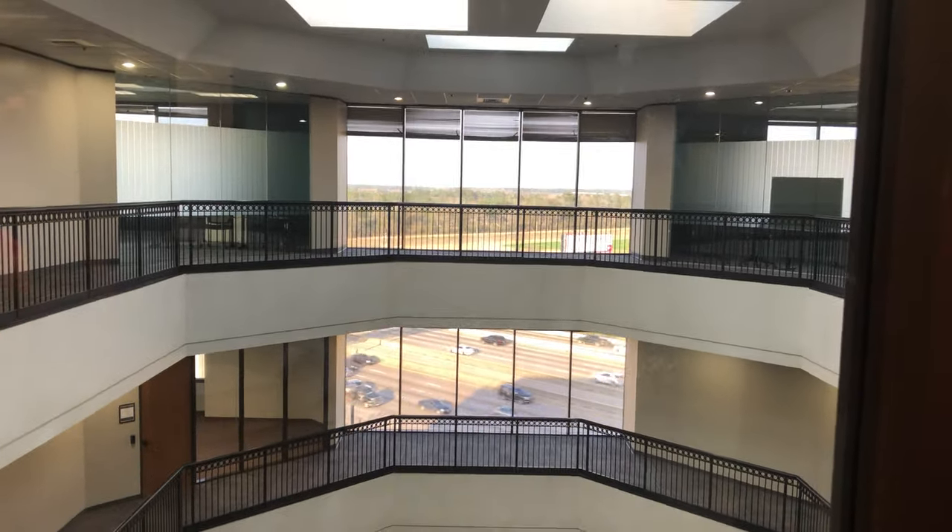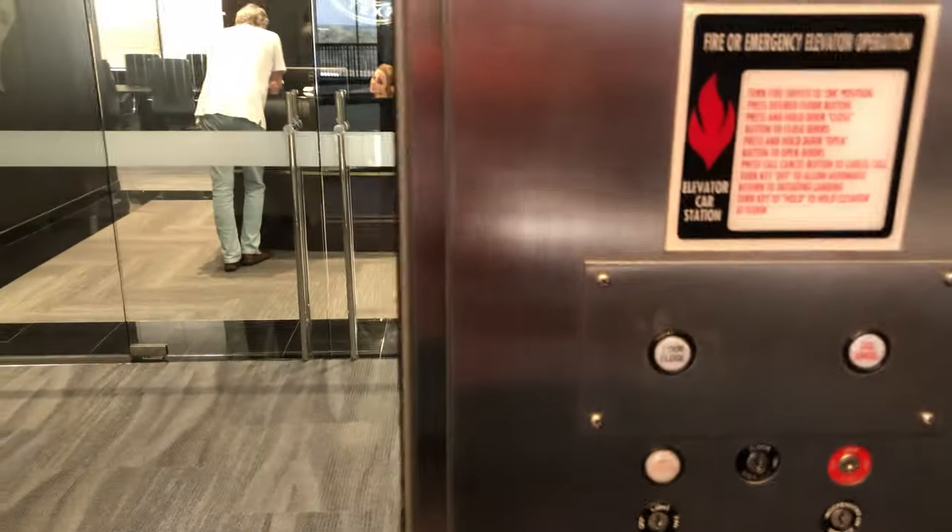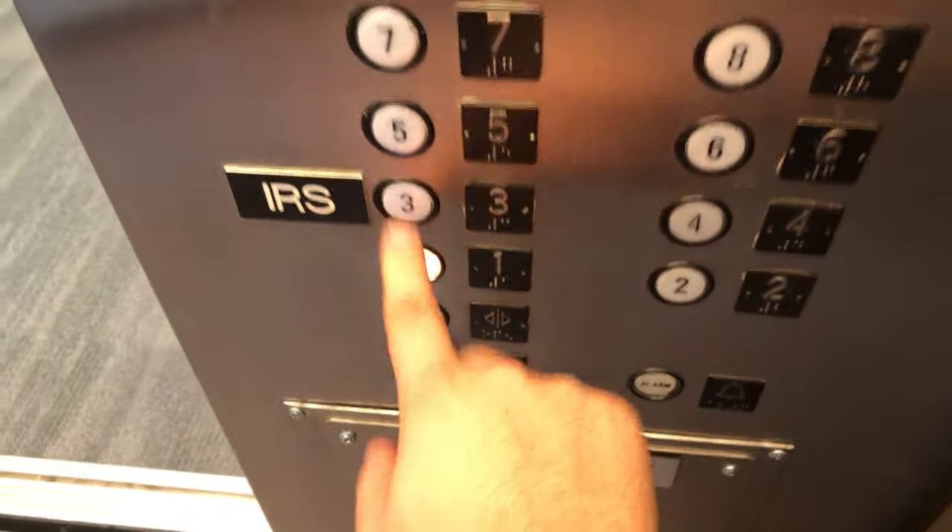Here we are at 8. All right, let's go back down to 1. And the door closes when you push the button.